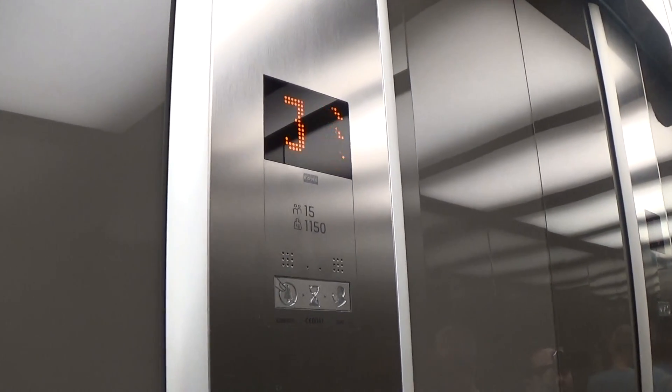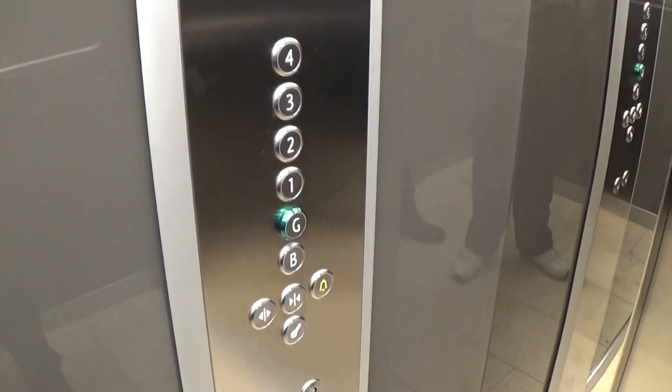Used to be a Kone EcoDisc. It was modernized. Here we are at four.